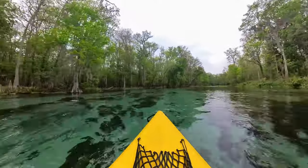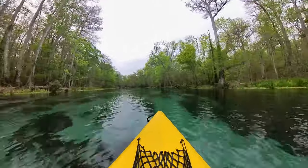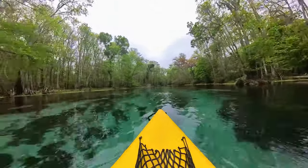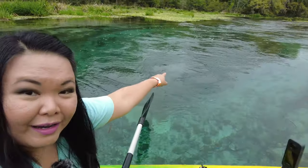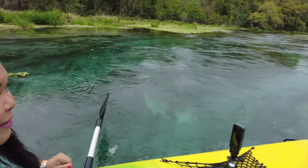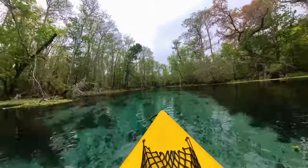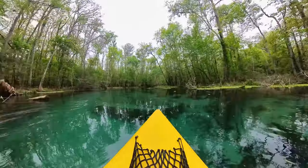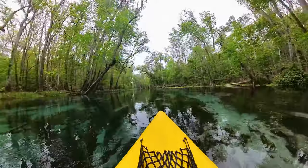Ichetucknee is an Indian word meaning beaver pond. The Ichetucknee River runs for six miles and contributes close to 233 million gallons of spring water to the Santa Fe River. Ichetucknee Springs and River are one of Florida's 33 first magnitude springs. Fed by nine springs, the Ichetucknee River lets visitors experience the natural beauty of its blue-green waterways year round. The gentle current of the bright turquoise water will guide you on a relaxing retreat through shaded hammocks and forests of cypress, maple, oak, and pine.